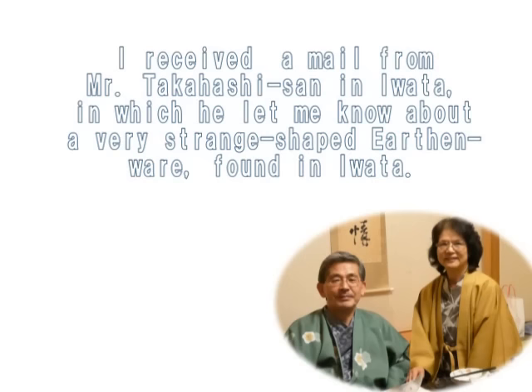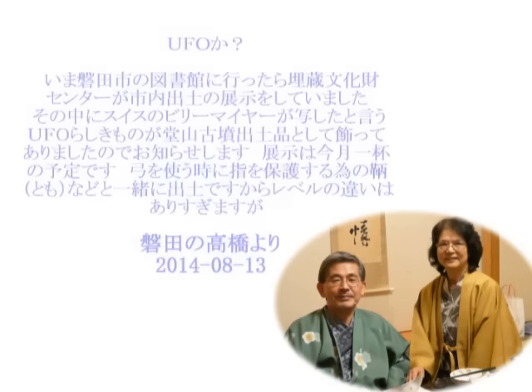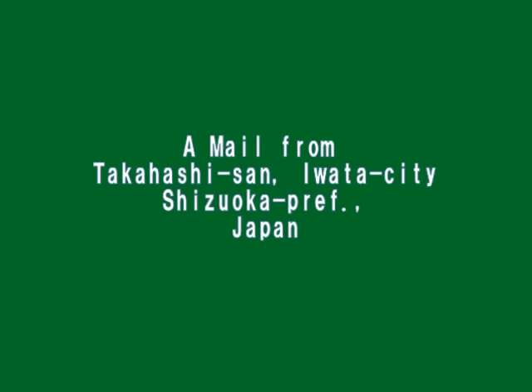I got a mail from Mr. Takahashi-san in Iwata in which he said he let me know about a very strange shaped earthenware excavated at Iwata, which looks like a UFO, known as UFO-shaped earthenware. This is a report about the UFO-shaped earthenware in Japanese.